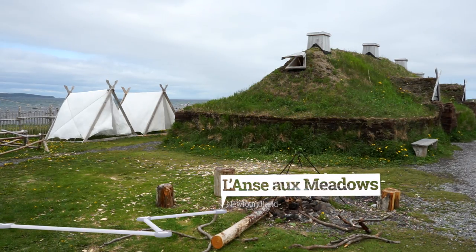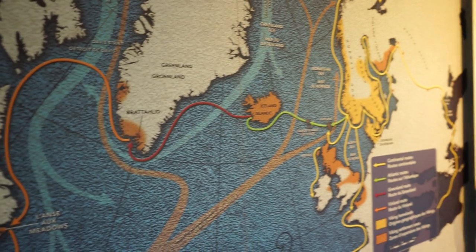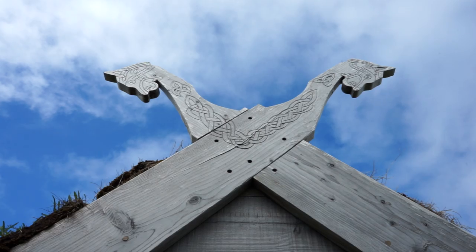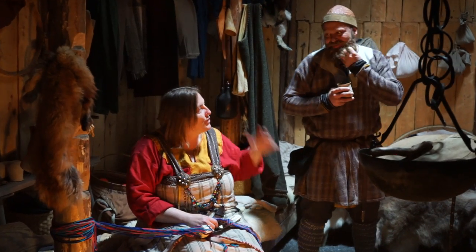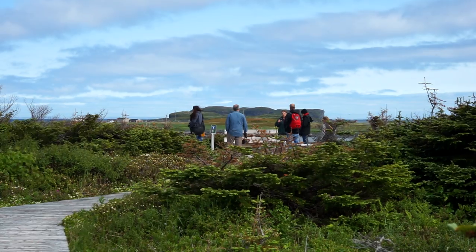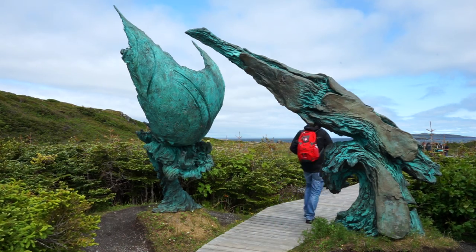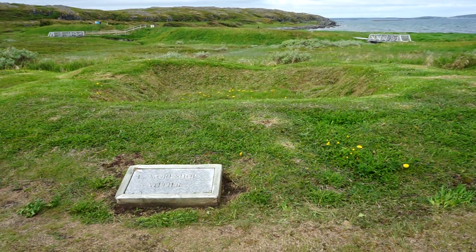I'm back in Newfoundland, this time in the north, because this is where we visit our third UNESCO World Heritage site — the Viking village at L'Anse aux Meadows. Discovered in 1960, L'Anse aux Meadows is the most famous site of the Norse Viking settlement in North America outside Greenland. Dating to around the year 1000, it is the only site widely accepted as evidence of pre-Columbian trans-oceanic contact. When contact occurred here between the Norse and the aboriginal peoples, it symbolizes the completion of the encirclement of the earth by humanity.